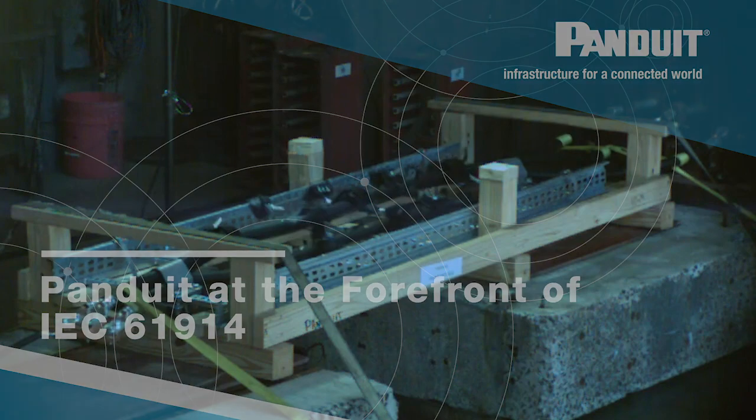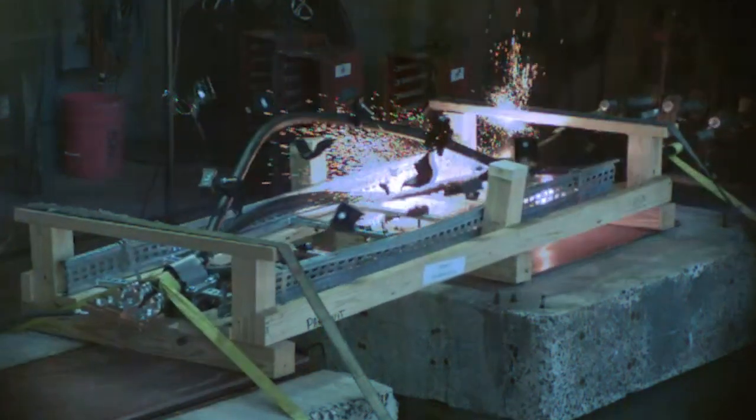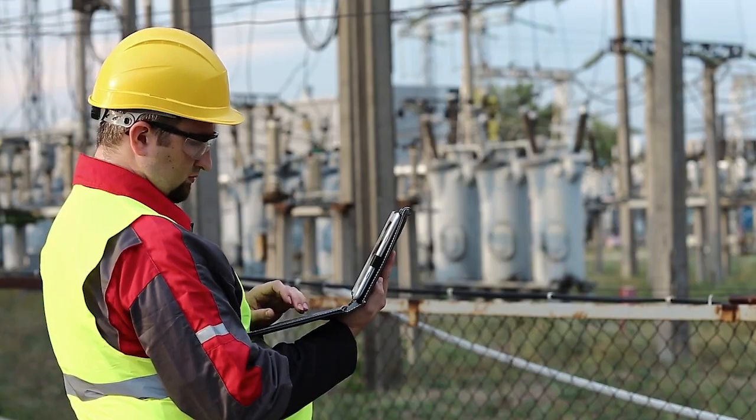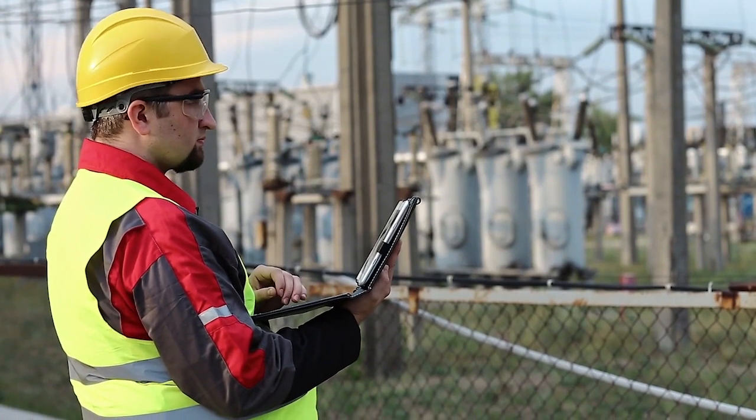A short circuit event is ideally avoided at all costs; however, they do occur regardless of how much prevention. When a short circuit event does occur, we need to ensure that the cables, the infrastructure, and the facility are safe, as well as the personnel, by installing a proper cable cleat.